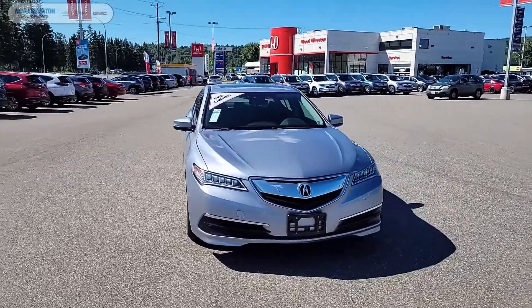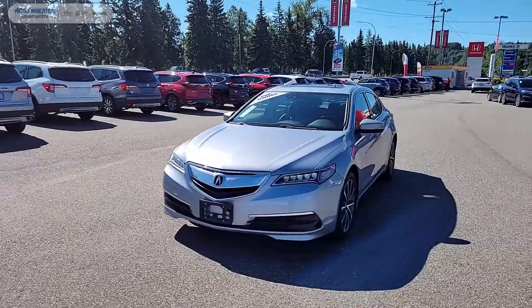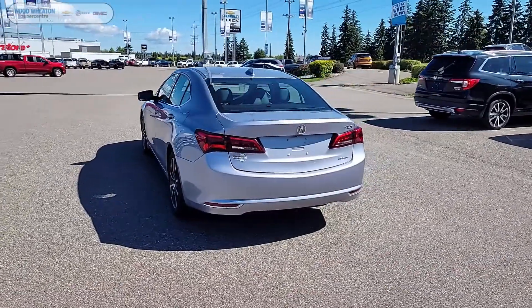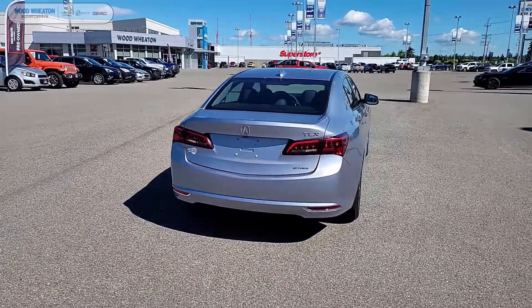Hey folks, what's happening? It's Matt here from Wood Wheaton, and today we're taking a look at our 2015 Acura TLX Tech. This TLX is painted in slate silver and is also equipped with the 3.5 liter V6 engine.